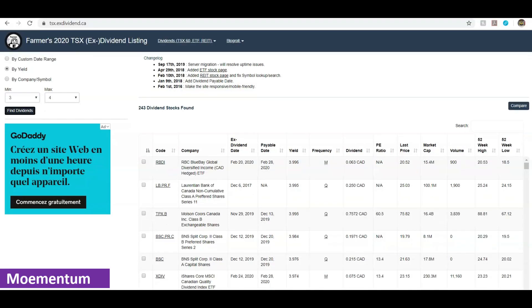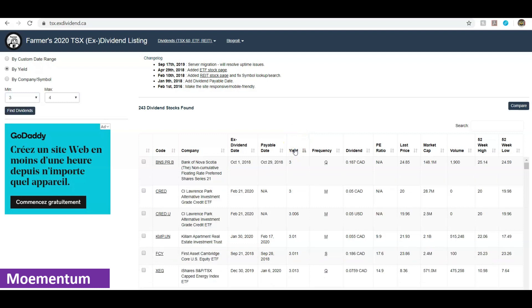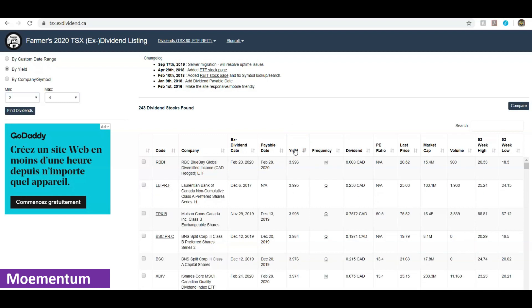Within these 243 companies, say I'm interested in the highest yield. If I click and sort from high to low, I get the list sorted accordingly. For the purpose of this video, I thought we could look at a number of banks here in Canada and compare them, so we get a good idea of how to use this tool for fundamental analysis.